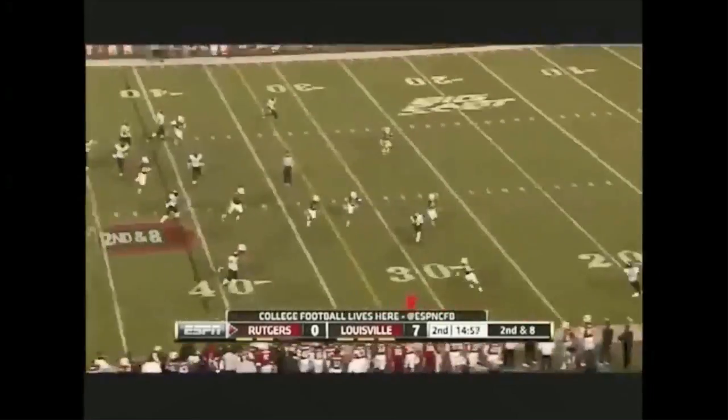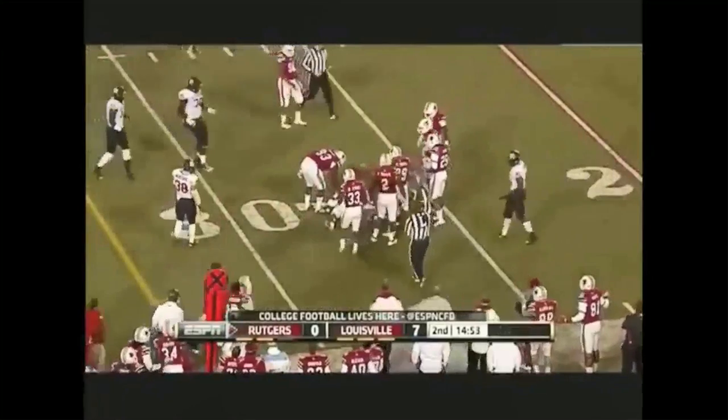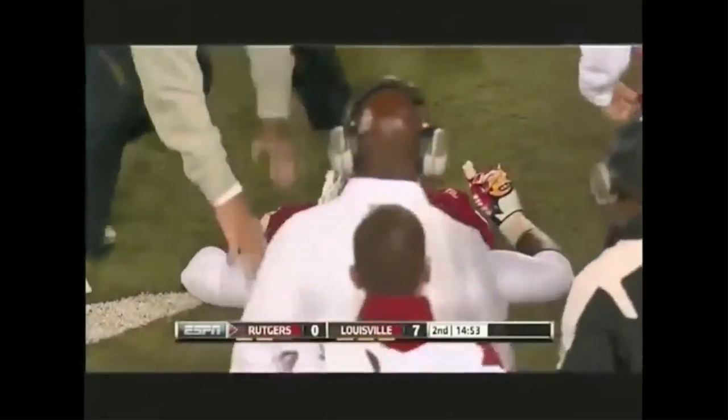Off the play action, roll out. Big hit, but Sanu hangs on. He got popped after the 14-yard gain. And the player who gave the hit - that's Anthony Conner.